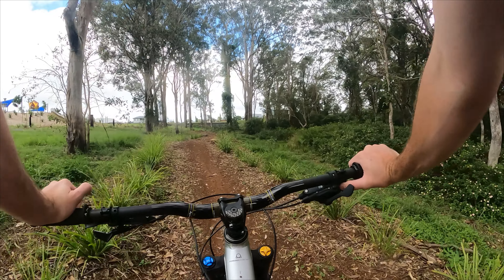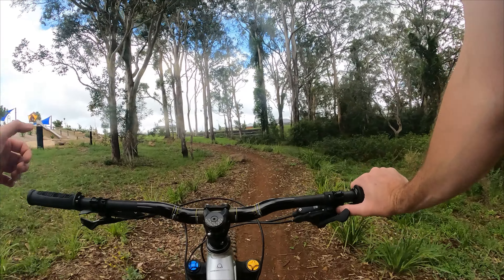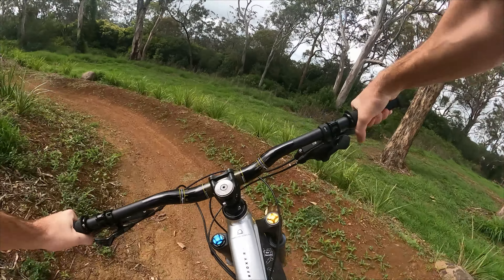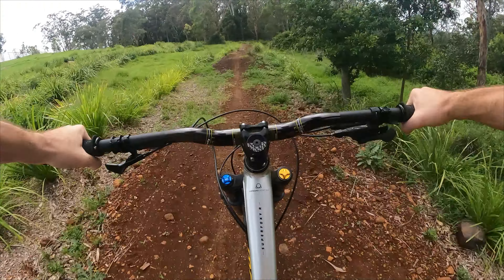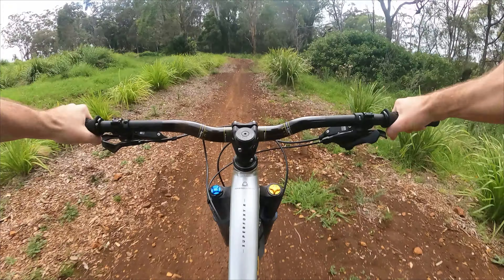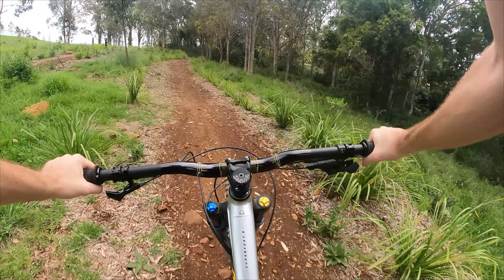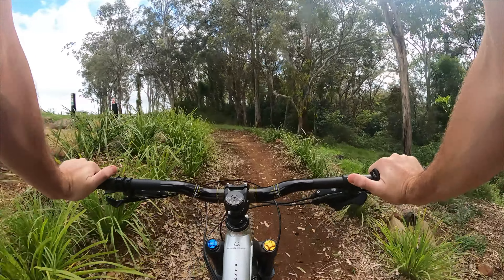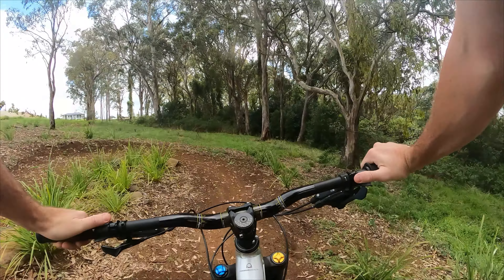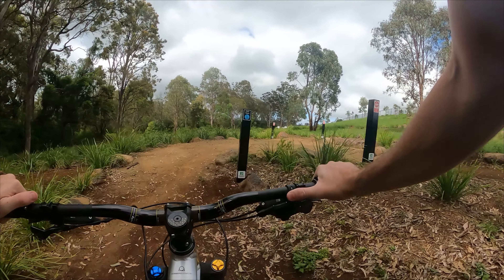Let's pedal back around to the top and I'm gonna try and hit one of those big singles. Whoa, that was sketchy! I missed the initial pop — it almost landed manual. I mean, I still cleared it. All right, let's try and do that better.